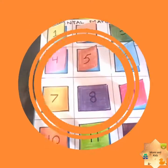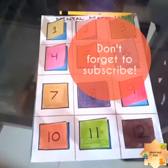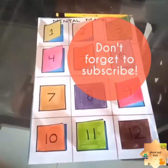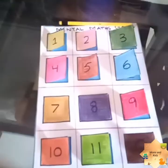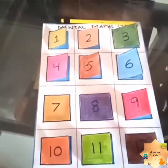Hi everyone, and once again welcome to my channel Mommy and Kids. Mommies, are you thinking what is this cute and colorful activity? Here is the answer.